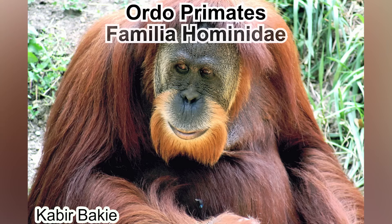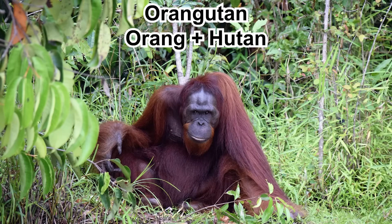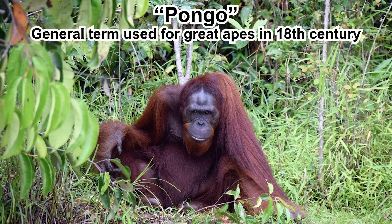What exactly is an orangutan? Orangutan is a primate, of course — it's a great ape, in the genus Pongo. Orangutan came from the Malayan language, both Indonesian and Malaysian. Orang means person or people, and Kutan means forest. Pongo is a general term used for the great apes in the 18th century.